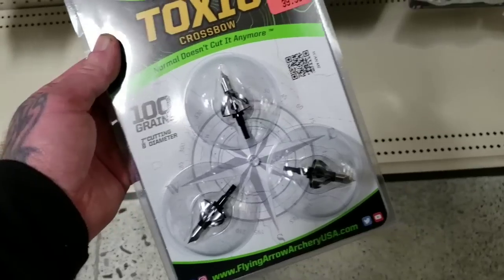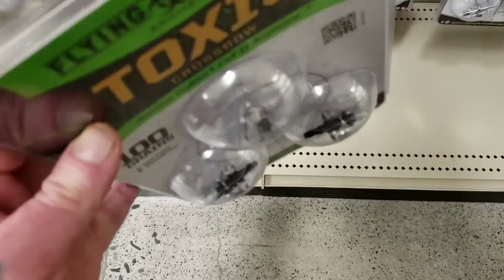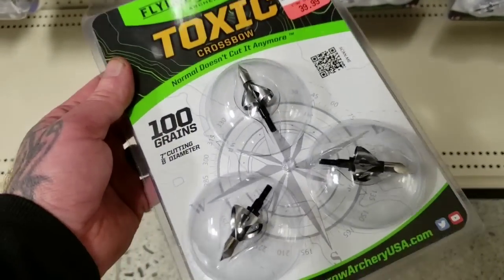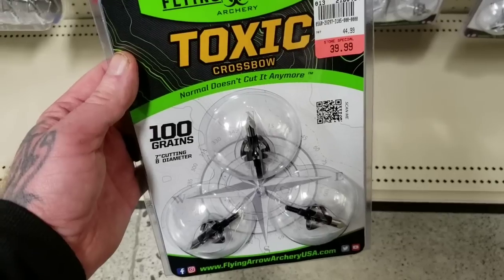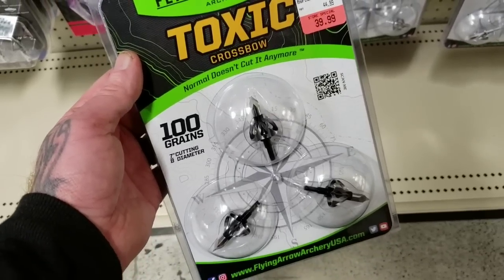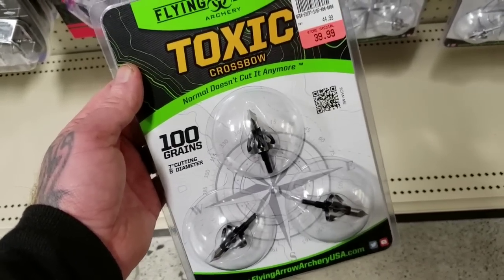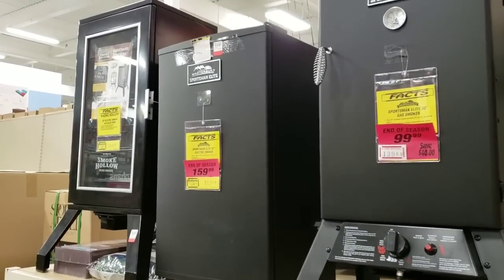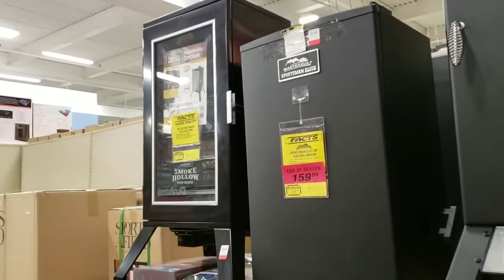Tons of archery stuff. Toxic broadheads — these are the most lethal broadheads I have ever seen in my life. I used them on a watermelon and it made these little squishy snake-like patterns, it's crazy. I actually dropped a moose with one shot with one of these — I watched a video about it. They also have smokers. I don't know if that's prepping survival related, but smokers are a good thing to have.